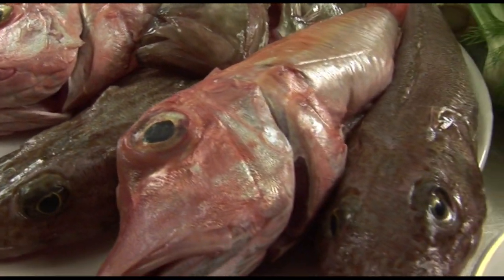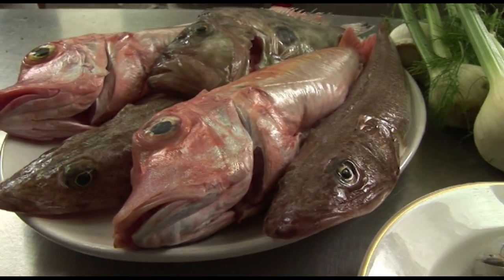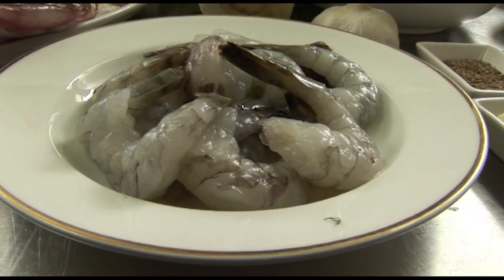For our bouillabaisse, I use three fishes: John Dory, gurnard, and flathead. Those fishes are firm and they will stay together during the cooking. But I will also use some prawns.